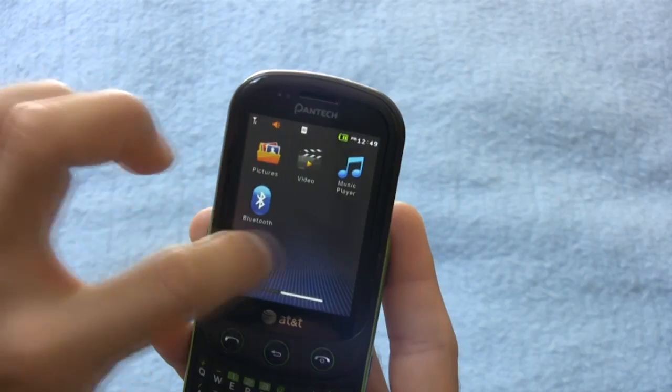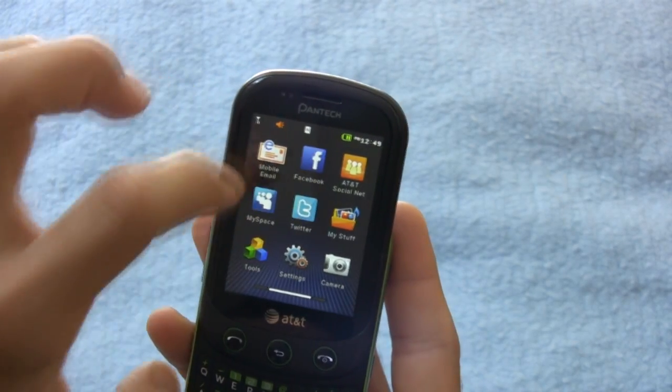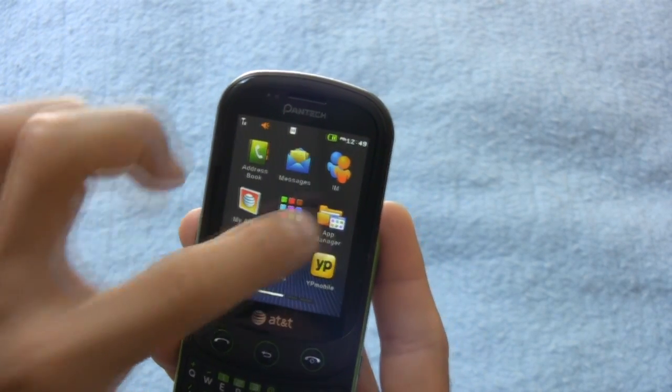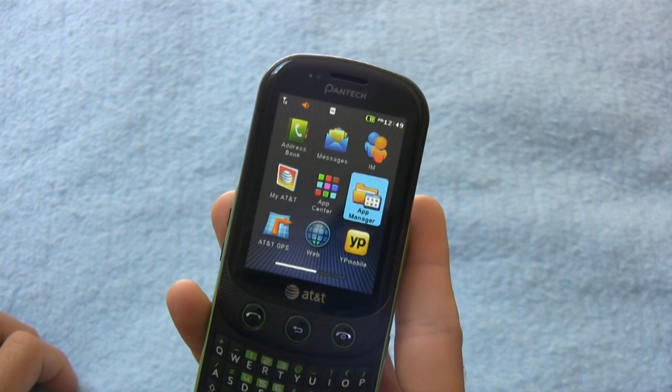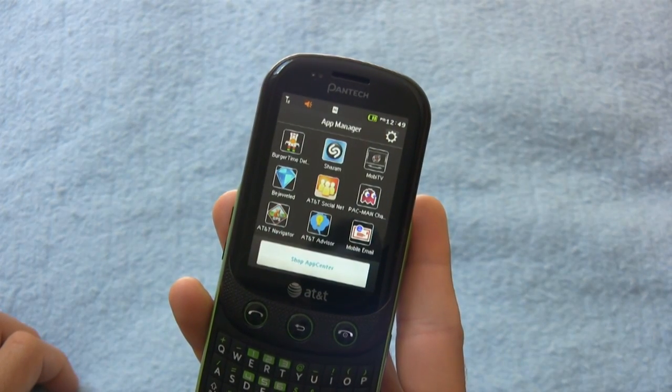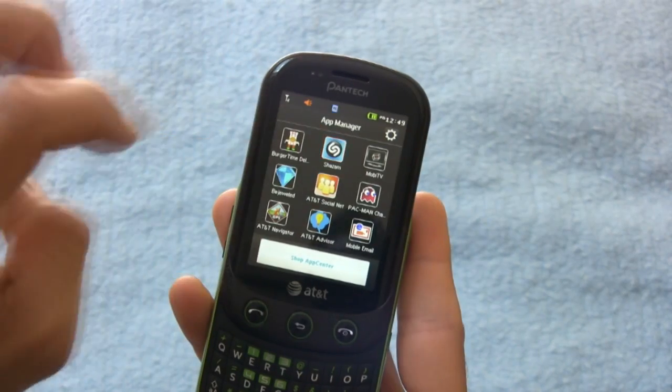One of the most important things about the Pantech Pursuit 2 was its operating system. It runs on a BrewMP operating system, which is code for a proprietary Pantech last-minute throw-in operating system. For the most part, I found this OS to be fairly clunky, especially when combined with the 230 megahertz processor.